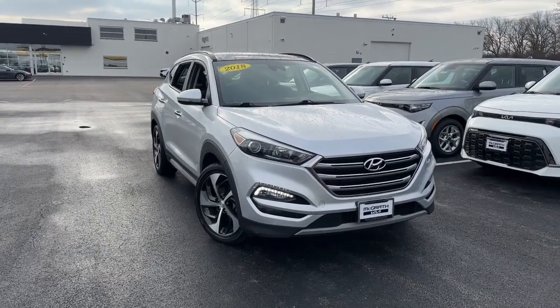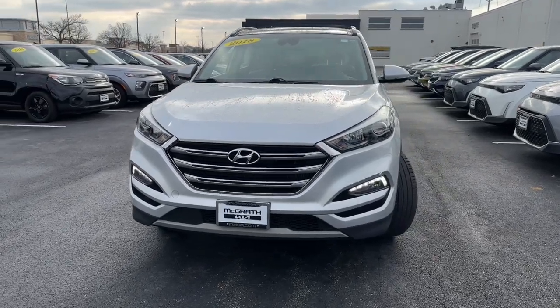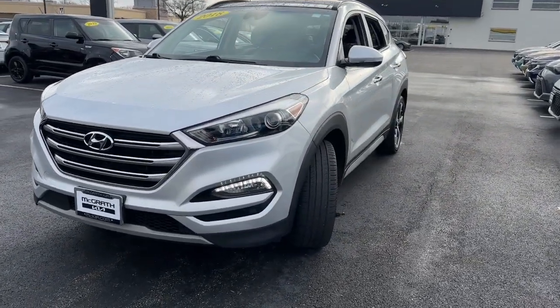You're gonna love the 2018 Hyundai Tucson. With less than 80,000 miles on the odometer, this vehicle provides excellent value.